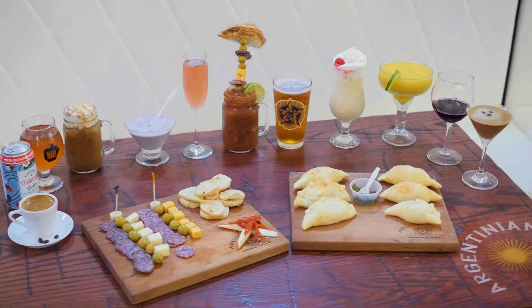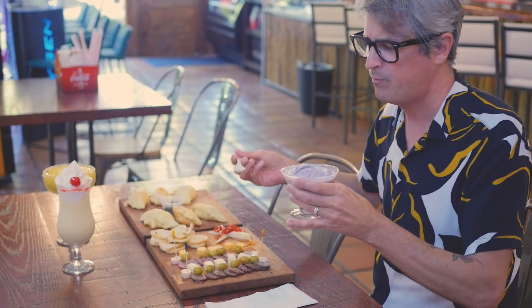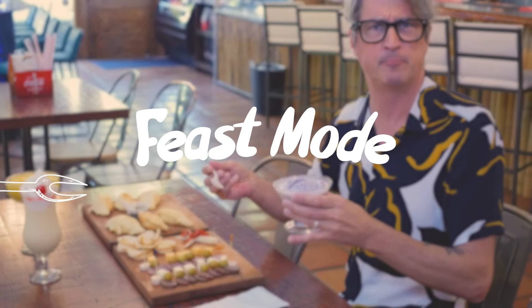So the next time you're in Hot Springs, I hope you'll stop by for some brunch, tapas, or some Argentinian wine. 328 Central Avenue. Fist mode!